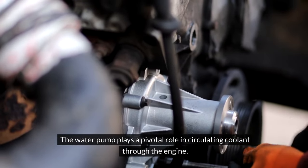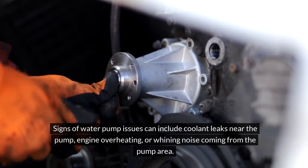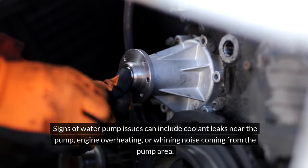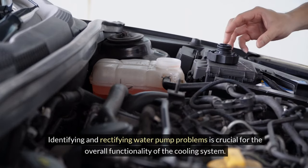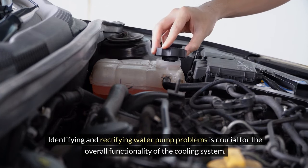Water pump problems. The water pump plays a pivotal role in circulating coolant through the engine. Signs of water pump issues can include coolant leaks near the pump, engine overheating, or a whining noise coming from the pump area. Identifying and rectifying water pump problems is crucial for the overall functionality of the cooling system.